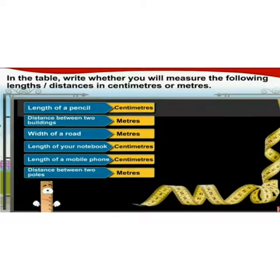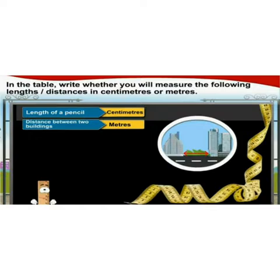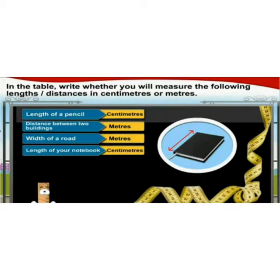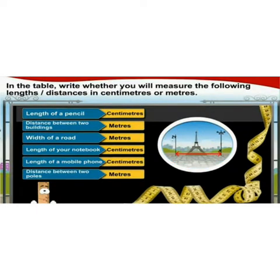On page number 38 you have a table where you write whether to measure in centimeters or meters. The length of a pencil — centimeters. Distance between two buildings — meters. Width of a road — meters. Length of your notebook — centimeters. Length of a mobile phone — centimeters. Distance between two poles — meters. In our next video we will see how to measure weight, volume, and capacity.